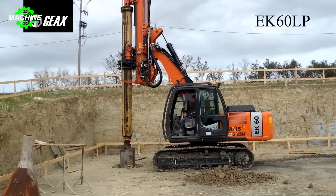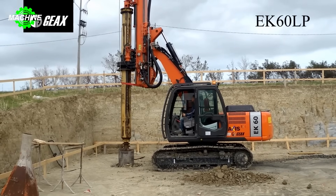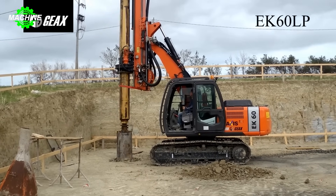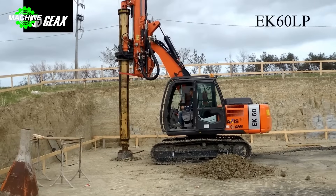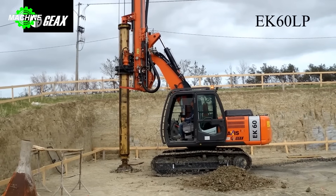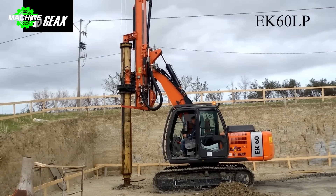The Geeks EK-60LP, a versatile drilling machine likened to a giant in the construction industry, conquers even the toughest drilling terrains. The power of the EK-60LP comes from its flexible design, easy operation, effortless mobility, and high reliability, meeting all job requirements.